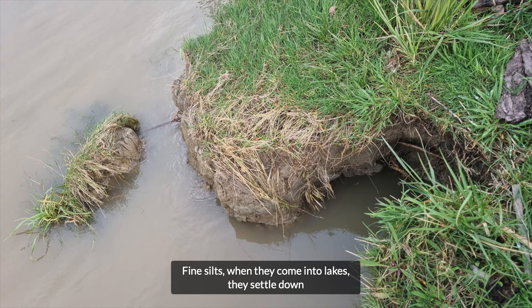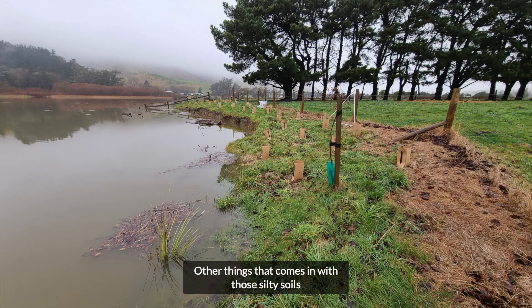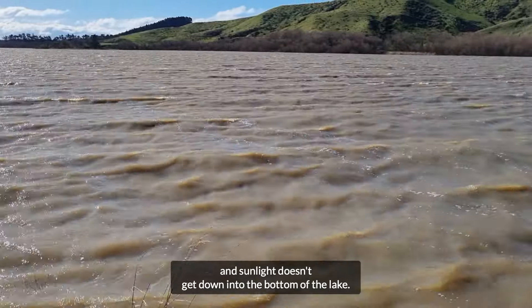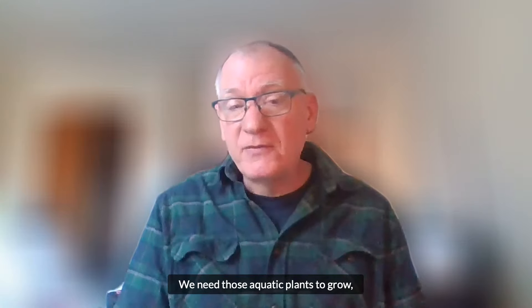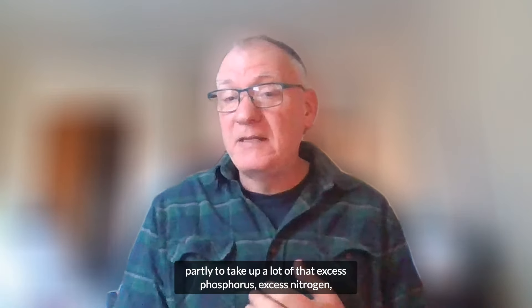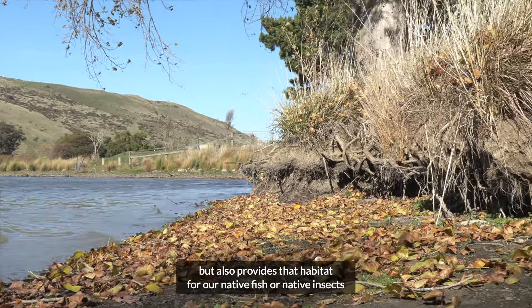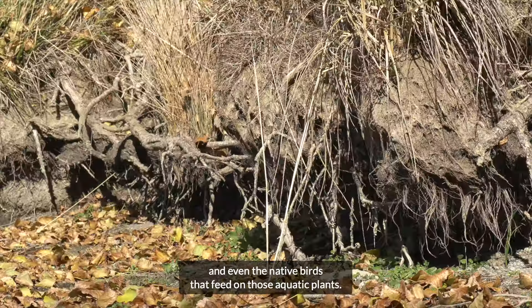Fine silts when they come into lakes settle down and fill in the pores around the rocks — we lose that habitat for our micro-invertebrates. Other things that come in with those silty soils is phosphorus locked into the soil, and sunlight doesn't get down to the bottom of the lake. We need those aquatic plants to grow partly to take up excess phosphorus and nitrogen, but also to provide habitat for our native fish, native insects, and even the native birds that feed on those aquatic plants.